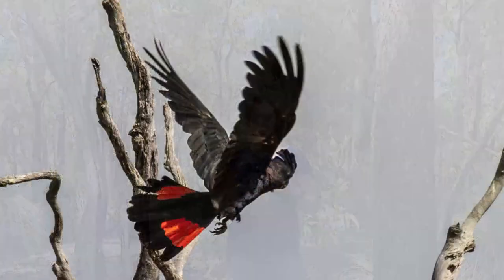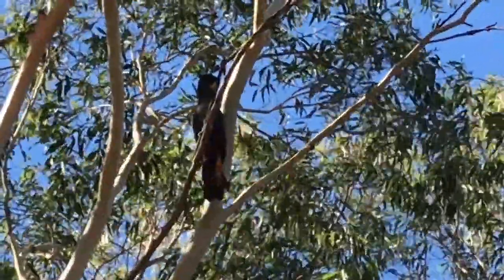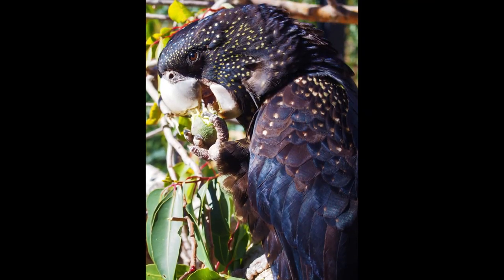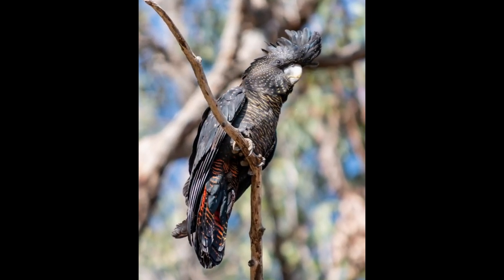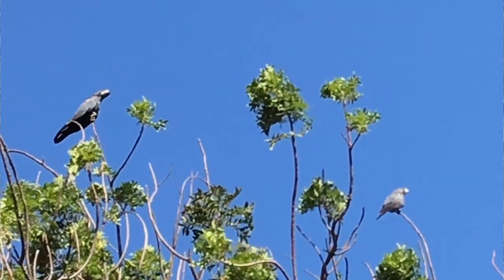In regards to the forest red-tails, the male has a very clear red band on his tail feathers, whereas the female has smaller bands that are almost more of an orangey yellow. The females and juveniles are also distinguishable from the mature males because they have yellow spots on their head and wing, and bars of orange-yellow on their breast and belly feathers. Like the white-tail cockatoos, the male also has a black beak and the female a pale greyish white beak.